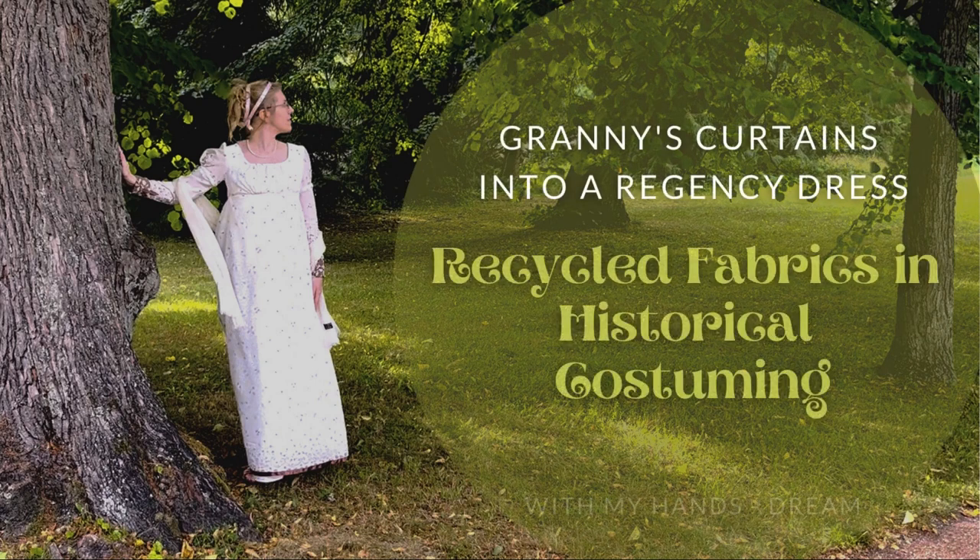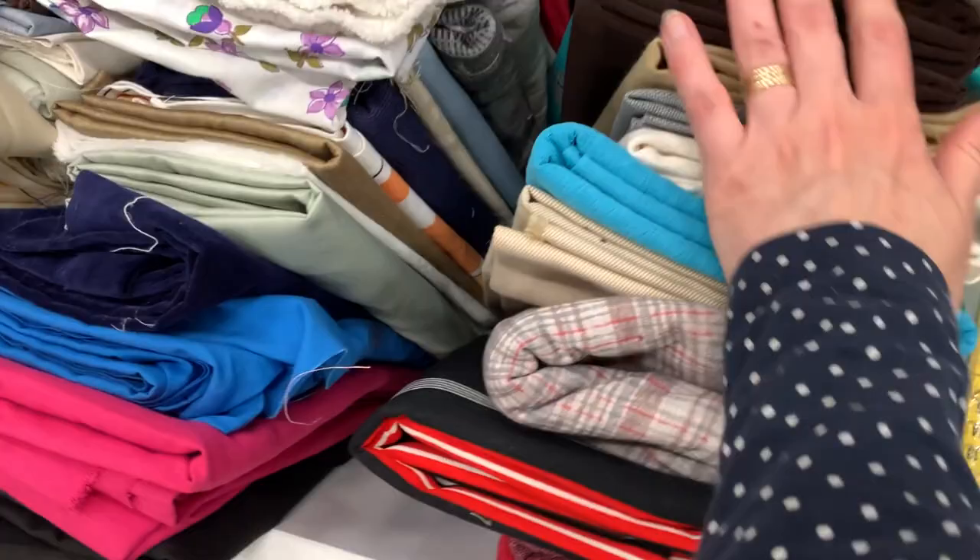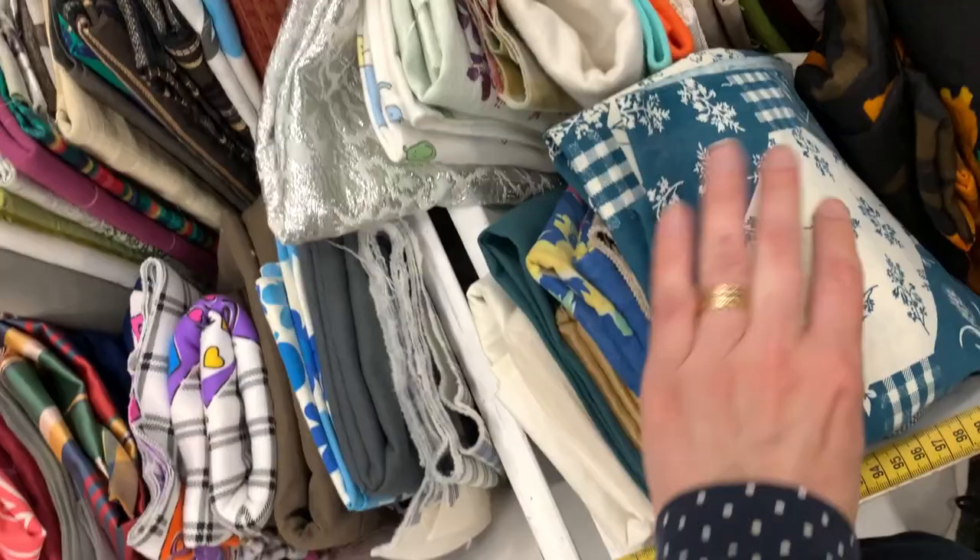Hello friends and welcome to my channel. My name is Katja and this is the first of two videos I will release for the Costube 2022 event. Want to know more? Check out the link in the description. In this video we are talking about using recycled materials in costuming while making a regency gown out of some old curtains. So settle down and let's go!